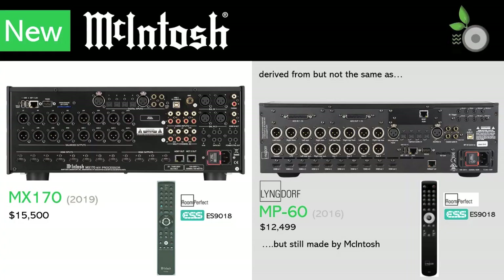McIntosh is known for reliability and lifetime support, and it is understandable that they may want to align with proven technologies to keep that reputation strong. Another example of McIntosh pairing with proven technology is their use of the Lyngdorf RoomPerfect room correction software on the MX170 and MX160 models. However, we see evidence that Lyngdorf has influenced these models in other ways as well, including similar remotes, ESS DACs, and a power switch with a distinctive red highlight around it, which I haven't seen elsewhere.